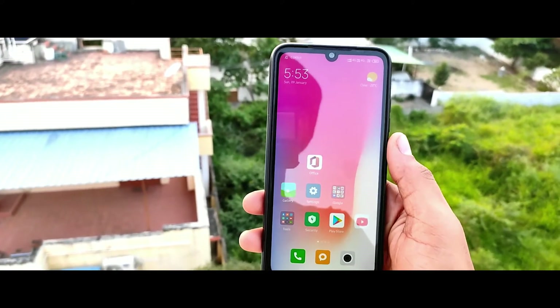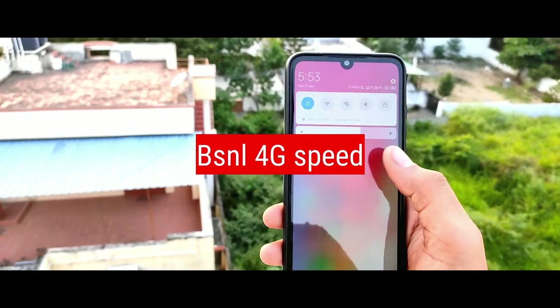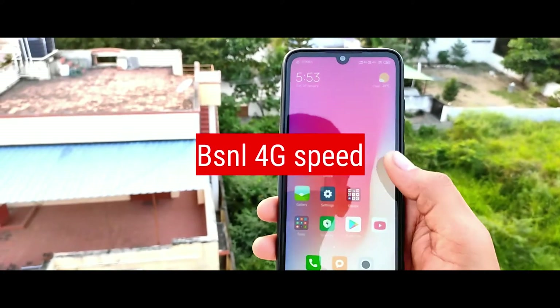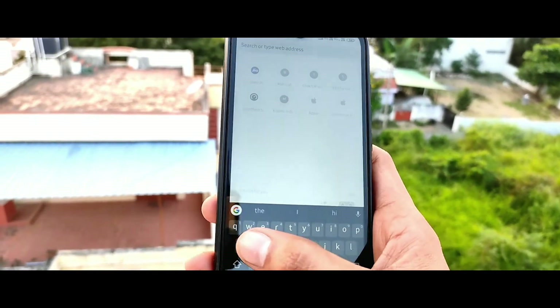Hello friends! In this video, we are going to talk about BSNL 4G — how we are going to test the speed. First, we are going to talk about BSNL 4G.